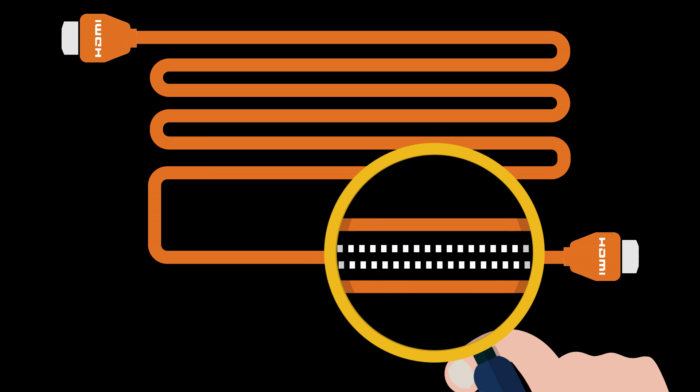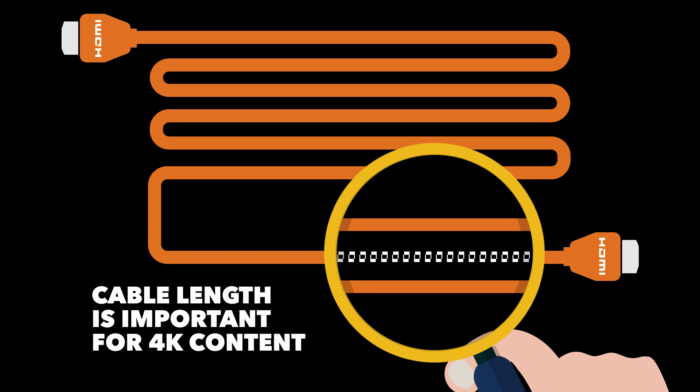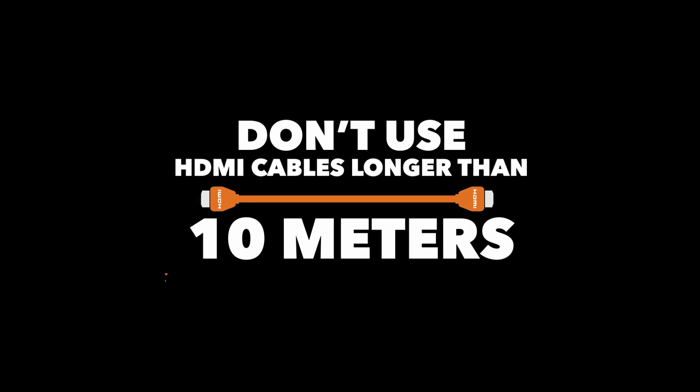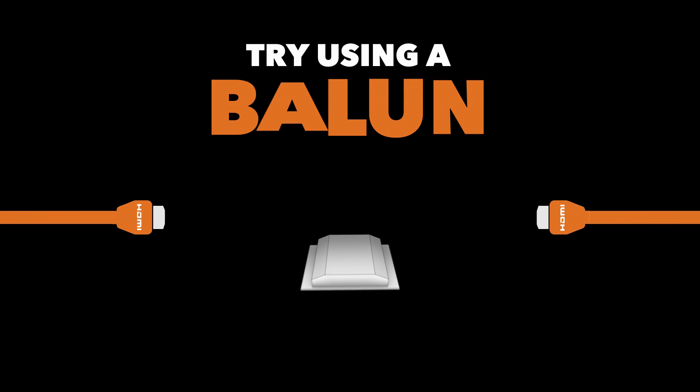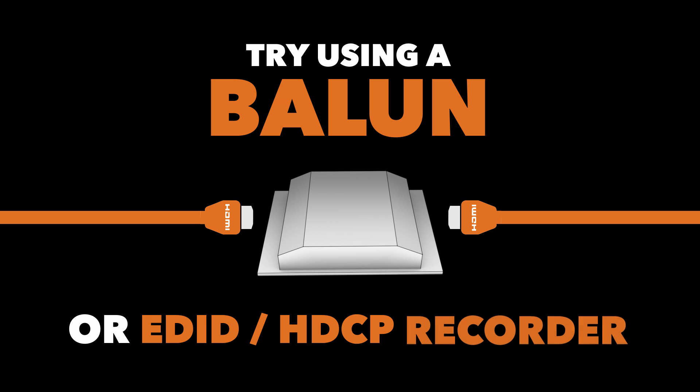The longer the cable length, the more likely it is that these two data streams will crash into each other. This is especially important when dealing with 4K content. So what's the solution? Instead of using an HDMI cable longer than 10 meters, try using a Balun or an EDID/HDCP extender. These methods ensure the signal integrity and timing is maintained throughout the transmission, avoiding collisions.